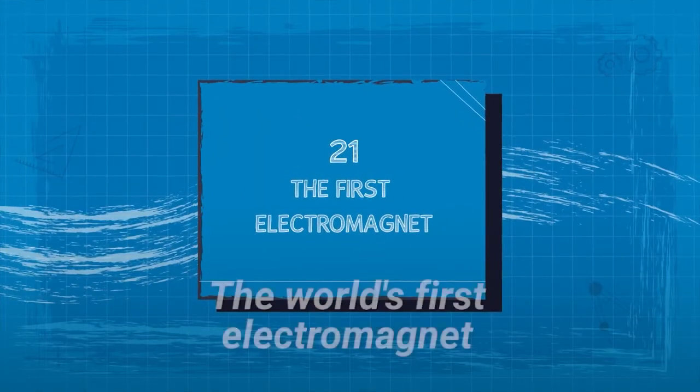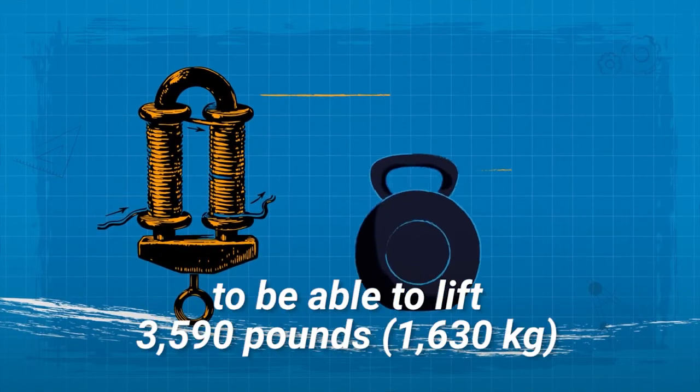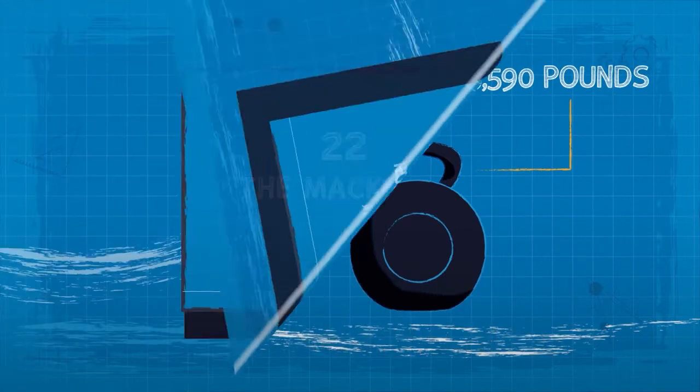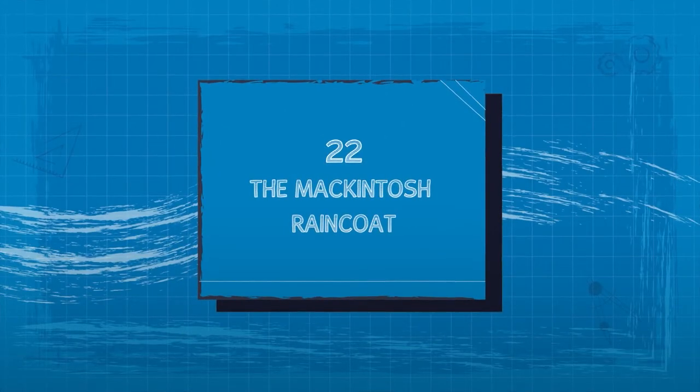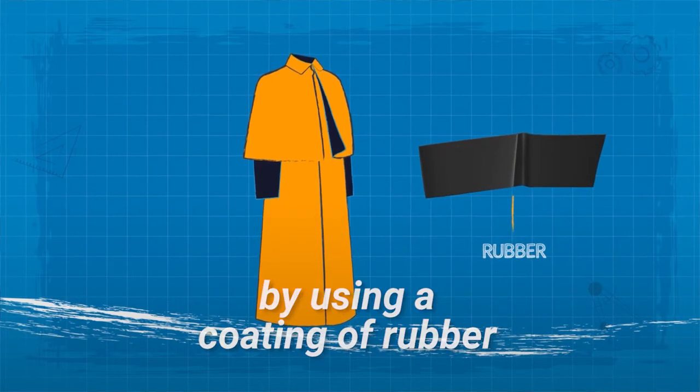21. The First Electromagnet. The world's first electromagnet was later improved to be able to lift 3,590 pounds. 22. The Macintosh Raincoat. This raincoat was waterproofed by using a coating of rubber.